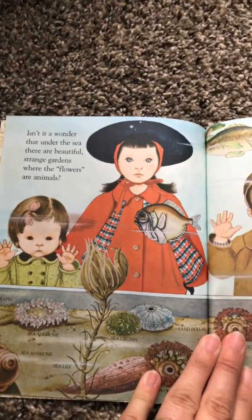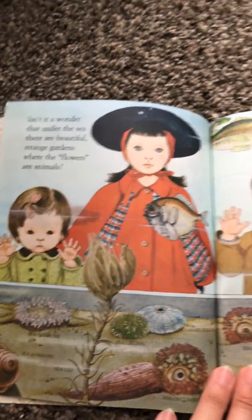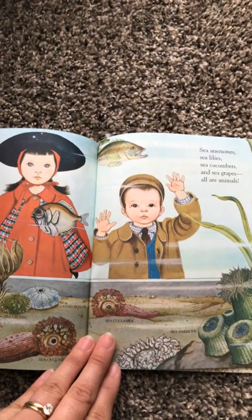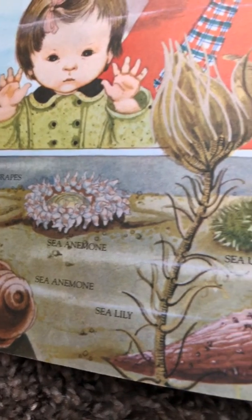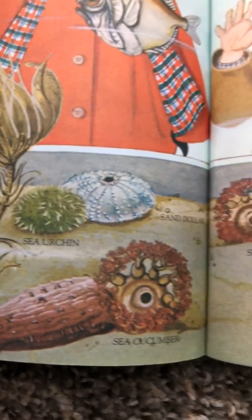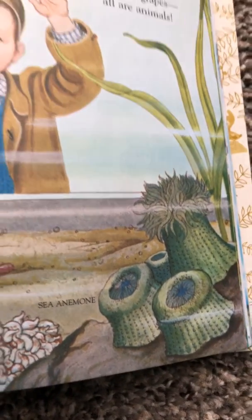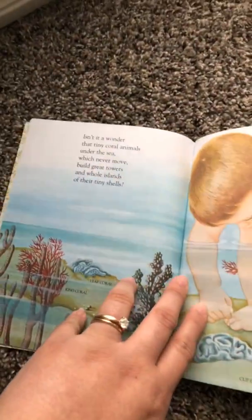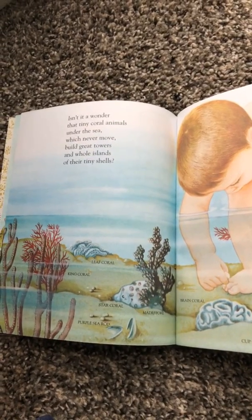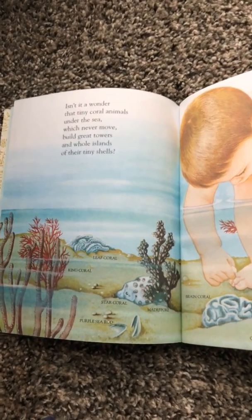Isn't it a wonder that under the sea there are beautiful, strange gardens where the flowers are animals? Sea anemones, sea lilies, sea cucumbers, and sea grapes are all animals. Isn't it a wonder that tiny coral animals under the sea, which never move, build great towers and whole islands of their tiny shells?